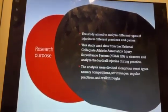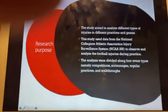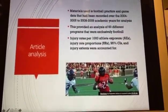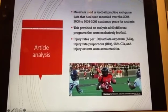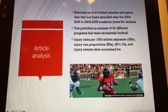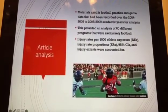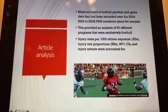The analysis was divided along four event types: competition, scrimmages, regular practices, and walkthroughs. The materials used include football practice and game data recorded over the 2004-2005 to 2008-2009 academic years, providing an analysis of 60 different programs. Injury rates per 1,000 athlete exposures, injury rate proportions, 95% confidence intervals, and injury extents were all accounted for in this research.